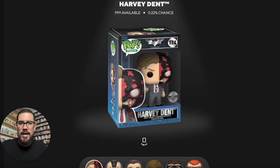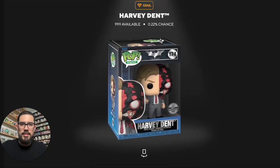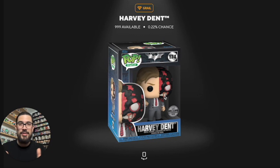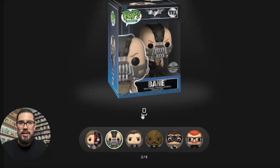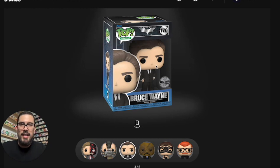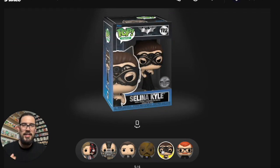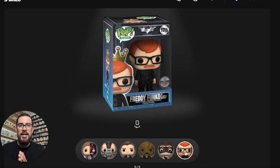Let's take a look at the redeemables. We have Harvey Dent, which is the grail — this is 999 editions, so a 0.222% chance. It's pretty awesome because we've never had a Harvey Dent version of the Dark Knight in Funko Pop form, so this is the first time. Then there's Bane, which is amazing — he's holding the cowl, referencing the famous scene where he breaks Batman. Then Bruce Wayne in a suit, Scarecrow with that amazing mask, and Selena Kyle in her outfit with cat ears and masquerade mask.